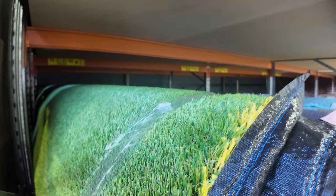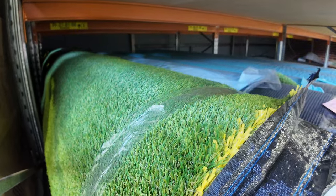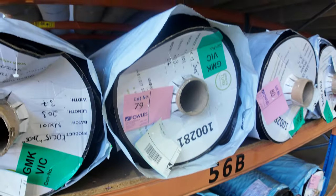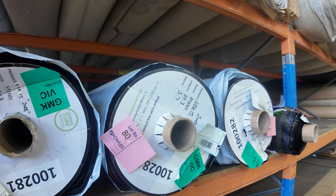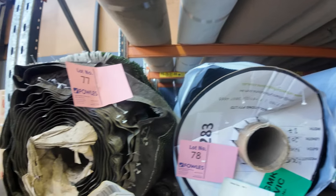We've got some artificial turf starting from as low as $15 a square metre. This one here has got a nice thick pile, so that's going to more likely sell for around about $18 to $20 a square metre — and that is by the square metre of the grass. Big rolls — you must take whatever's in a roll, whether it be grass or carpet. Some of them are up around about 70 square metres plus, so good range of artificial turf there.